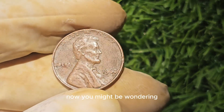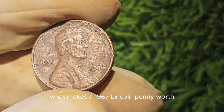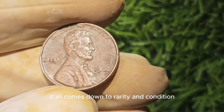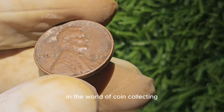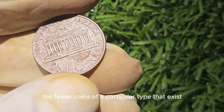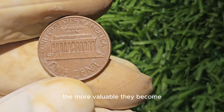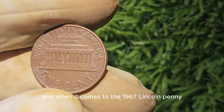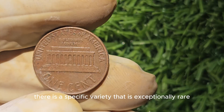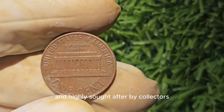You might be wondering: what makes a 1967 Lincoln penny worth $5 million? Well, it all comes down to rarity and condition. In the world of coin collecting, rarity is king. The fewer coins of a particular type that exist, the more valuable they become. And when it comes to the 1967 Lincoln penny, there is a specific variety that is exceptionally rare and highly sought after by collectors.